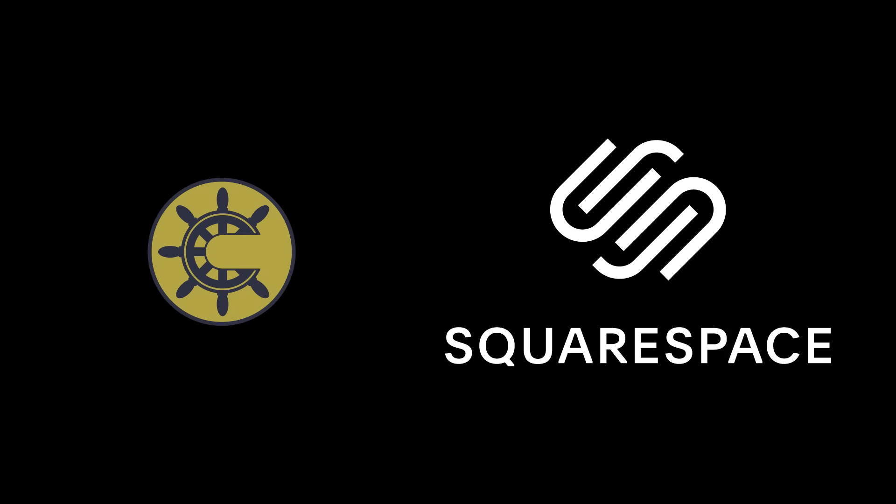This video is made possible by Squarespace, an all-in-one platform to build a beautiful online presence.